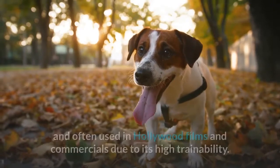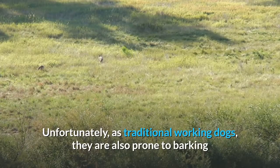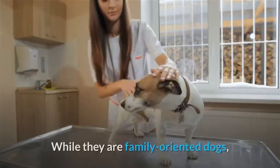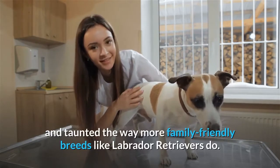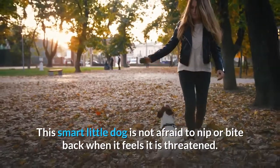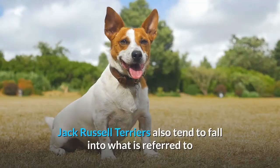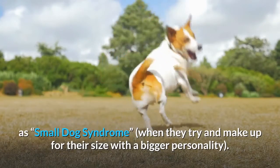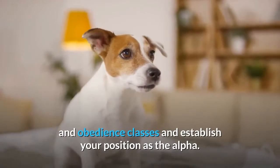This breed is also known for its intelligence and is often used in Hollywood films and commercials due to its high trainability. Unfortunately, as traditional working dogs, they are also prone to barking and making noise to gain the attention of their master, and to frighten foxes and badgers. While they are family-oriented dogs and generally do well with children, they do not tolerate being pulled on and taunted the way more family-friendly breeds like Labrador Retrievers do. This smart little dog is not afraid to nip or bite back when it feels threatened. Otherwise, they're a happy breed and thrive when respected. Jack Russell Terriers also tend to fall into what is referred to as small dog syndrome, when they try to make up for their size with a bigger personality, so you should maintain a firm and confident hand throughout training and obedience classes and establish your position as the alpha.